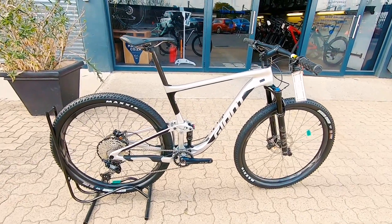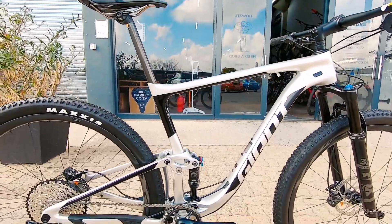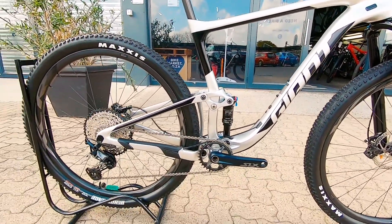We've got this really neat Giant Anthem Pro. This is a carbon machine made for racing, made to keep you comfortable, made to take a hit.